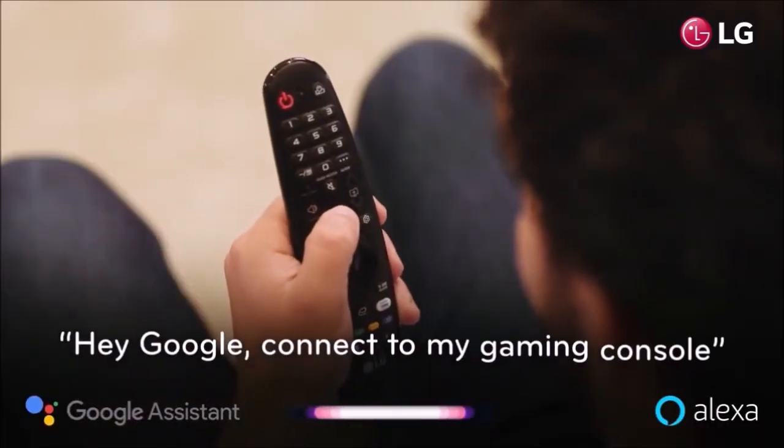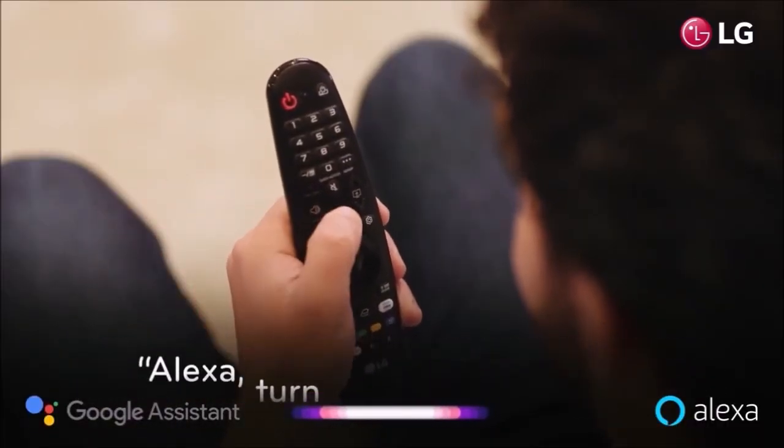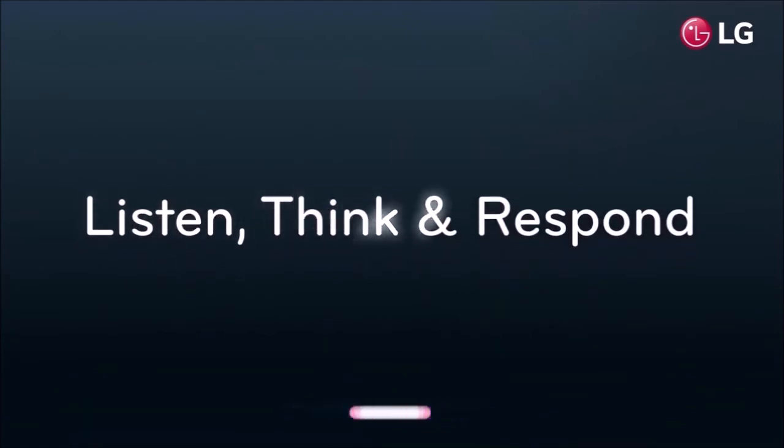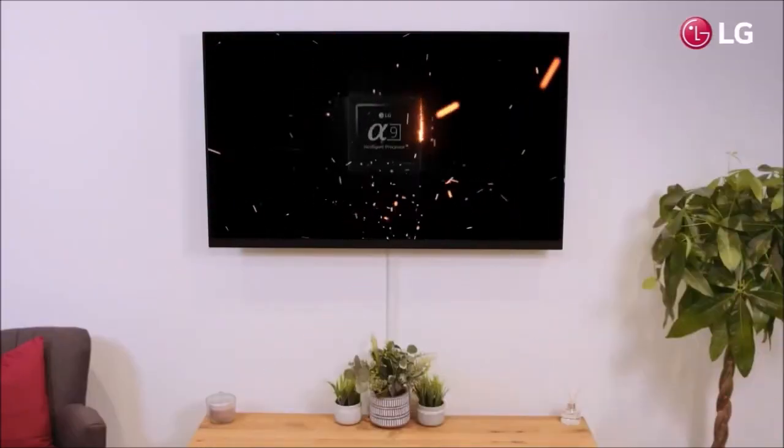Verdict. The E9 is better than Samsung's QLED TVs, and the best alternative to Sony's premium Master Series models. Its worst enemy is LG's own C9. LG has done such a good job with the C9 that most users will prefer its better value to the E9's overall awesomeness.